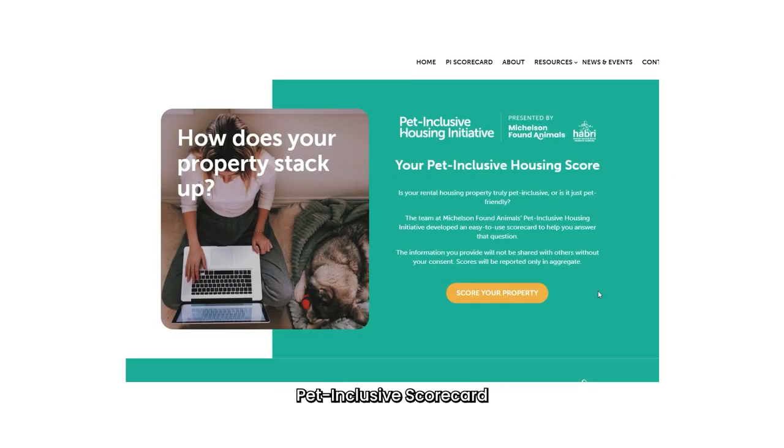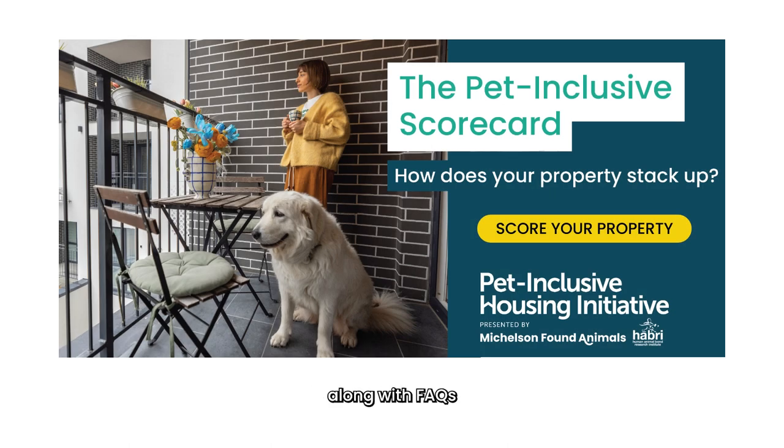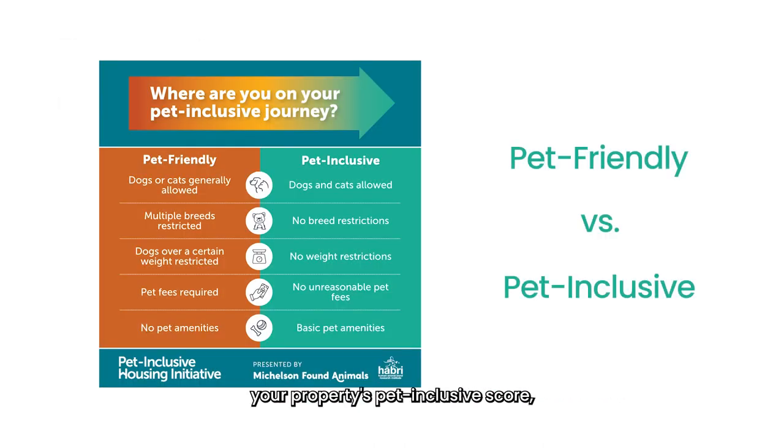One of those resources is the Pet Inclusive Scorecard, a benchmarking tool for rental housing properties. This is an easy-to-use survey for owners and managers, which assesses current pet policies and identifies opportunities for greater inclusion. Access the Pet Inclusive Scorecard, along with FAQs, from petsandhousing.org/petinclusivescorecard.